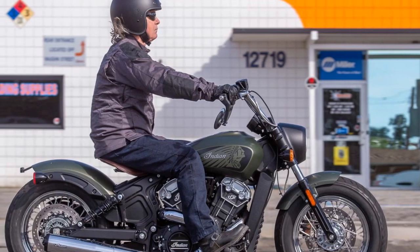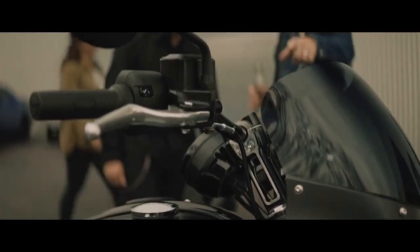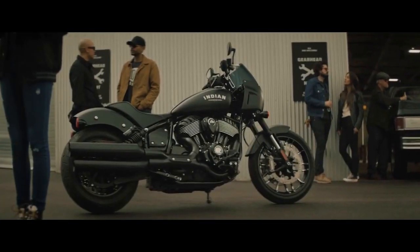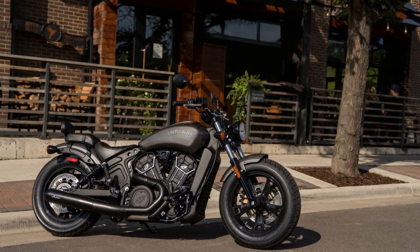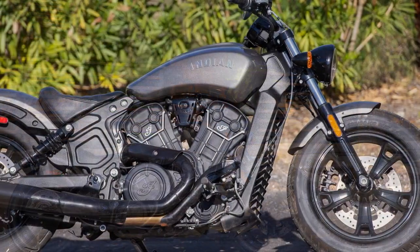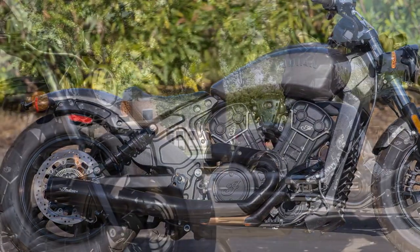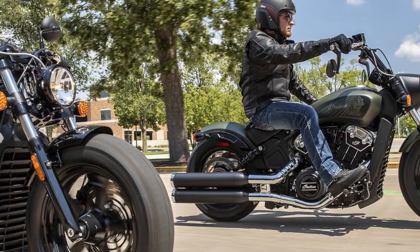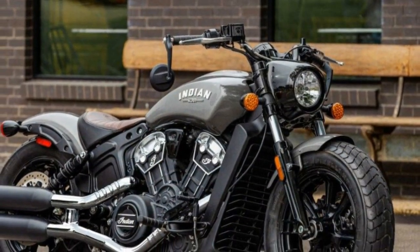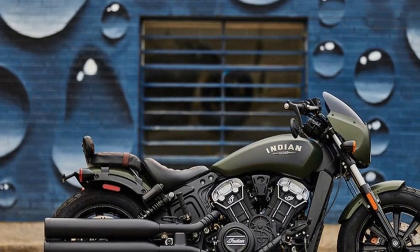3. Customization options — Indian Motorcycle offers a wide range of accessories and customization options, allowing riders to personalize their Bobber to suit their unique style and preferences. 4. Modern technology — despite its classic appearance, the Scout Bobber integrates modern technology, including a touchscreen infotainment system with Bluetooth connectivity, enhancing the riding experience. 5. Safety features — the bike comes equipped with ABS and traction control, providing stability and confidence in various riding conditions. 6. Heritage and brand recognition — Indian Motorcycle is a legendary brand with a rich history, and owning a Scout Bobber is a connection to that heritage and a symbol of prestige.